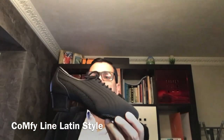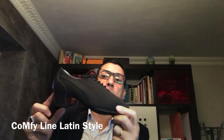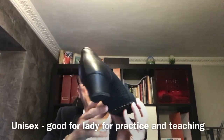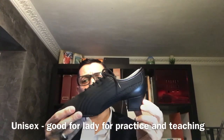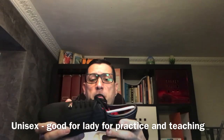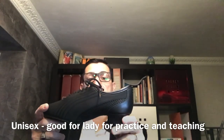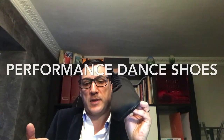The same product I created for the Nonja, for standard dancers. I also created for Latin. For Latin, we have the same models with a Latin heel. We can use these for women also for teaching, because it's very comfortable and people work every day — many hours, eight, nine, ten hours per day — so they must wear performance shoes like this.